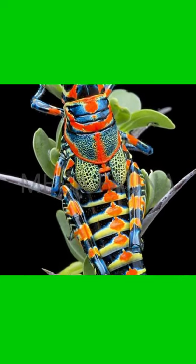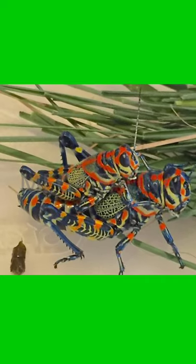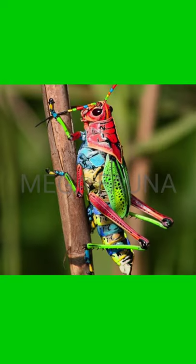Rainbow Crossover is a well-known resident of the desert regions of America, such as New Mexico and Arizona. It is also known for its variety of colors, such as green, blue, red, and yellow.